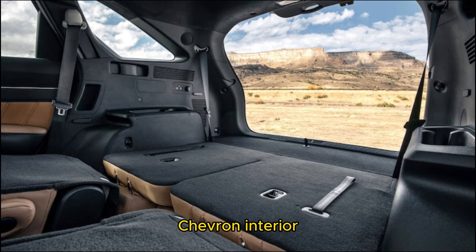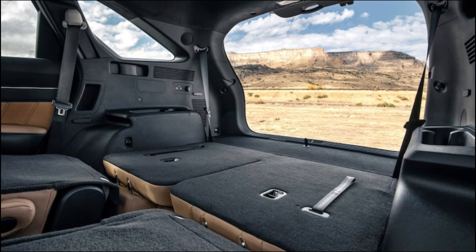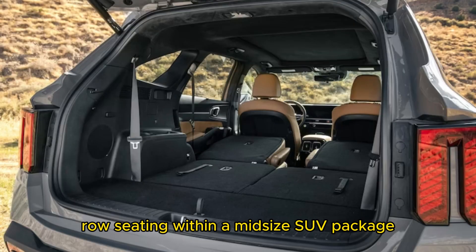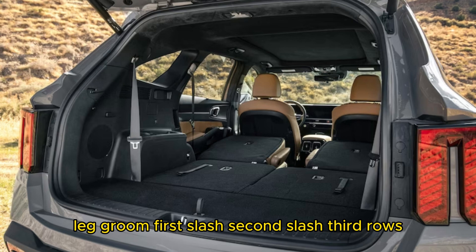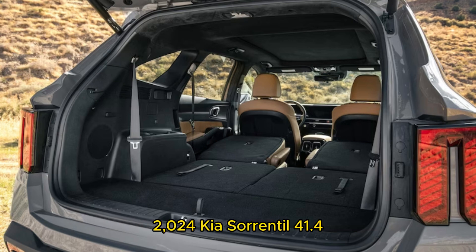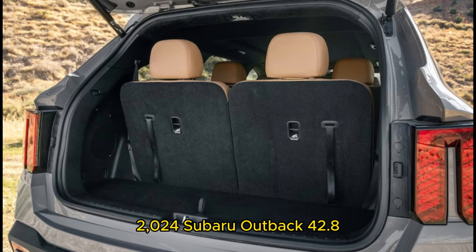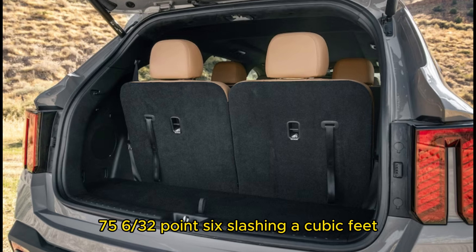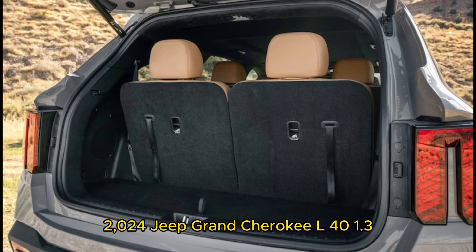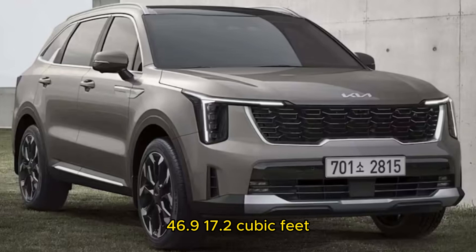Interior measurements and capacities aren't expected to change on the 2024 Sorrento; it continues to offer three-row seating within a midsize SUV package. Leg room across first, second, and third rows, and cargo space behind each row: the 2024 Kia Sorrento offers 41.4, 41.7, and 29.6 inches of leg room, with 75.5, 45.0, and 12.6 cubic feet of cargo space. For comparison, the 2024 Subaru Outback offers 42.8 and 39.5 inches of leg room in its two rows, with 84.6, 46.9, and 17.2 cubic feet of cargo space.